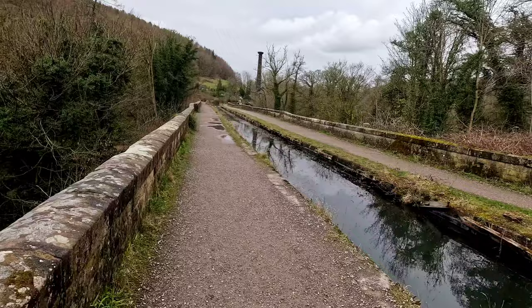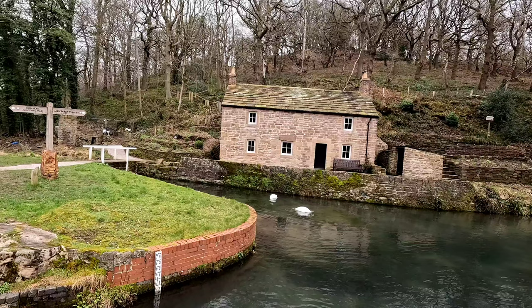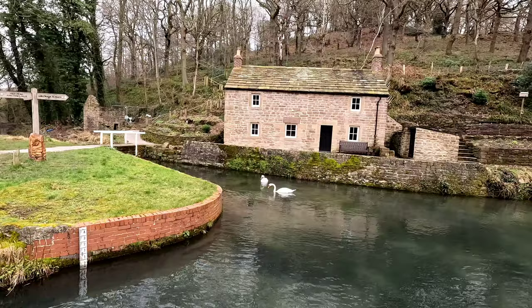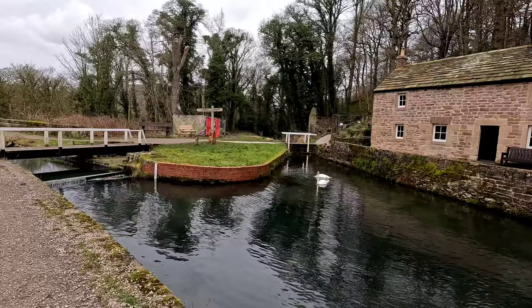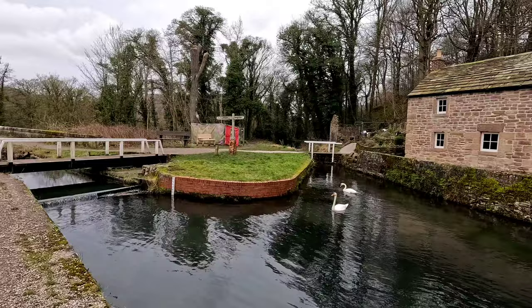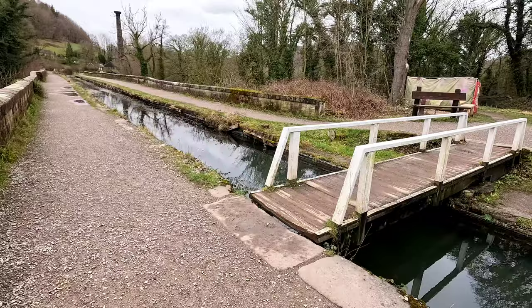Straight off the aqueduct, we come to this beautifully restored aqueduct cottage, restored over the last couple of years. If you see the before and after photos, it's absolutely astounding. Just by the cottage — which was the toll keeper's or gate keeper's cottage — is the entrance to the disused canal we're going to look at today. It's the Lee Wood arm of the Cromford Canal, also known as the Nightingale branch. Just crossing this little swing bridge now — followed by these swans, no food for you.